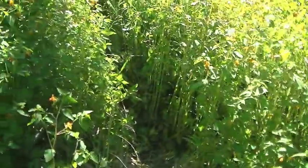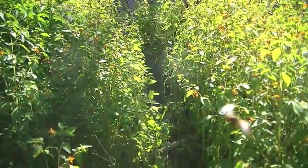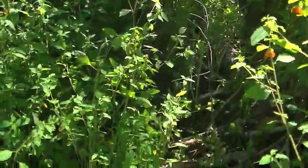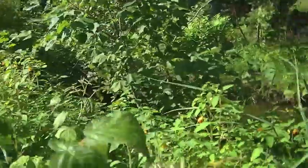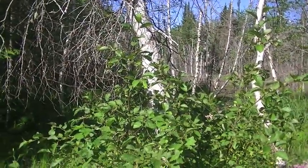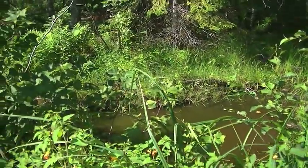I walked along a little bit lower and here we go again — you can see there's a perfect trail through that jewelweed right there. It comes down and goes to the lower pond. So it's definitely going to be worthwhile to make a trip out here in trapping season and put some traps out and see what we can do.